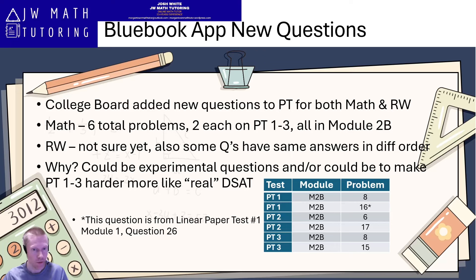So why did they do this? There are two reasons. First, since a lot of these questions were actually also in the 2A easier second module — at least for the math questions specifically — these could be experimental questions that technically don't count towards your score, and they may be looking to remove them and add new experimental questions for data purposes. The other reason, which is the most likely one, is to try to make practice tests one through three a little bit harder and more like the real official digital SAT exams.